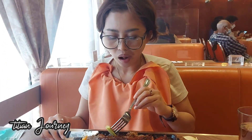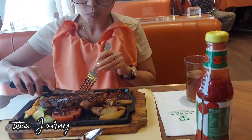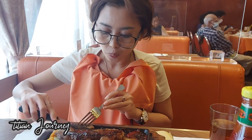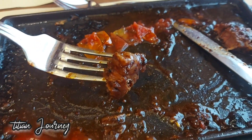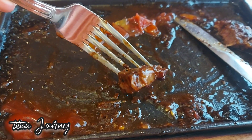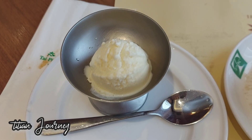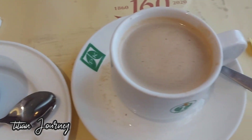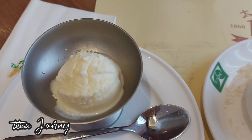Saking enaknya, saya tidak menyisakan satu tetes pun makanan di dalam piringnya. Ini benar-benar enak banget. Setelah stiknya habis, dessert yang lain pun datang. Dalam satu paket dari stik sapi tadi ada es krim dan juga ada kopi. Dimana ketika kita selesai makan, kita bisa mencuci mulut dengan es krim dan menikmati dengan santai kopinya.